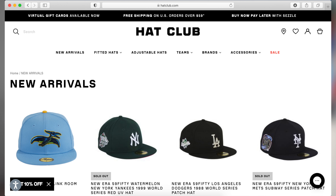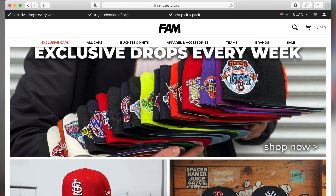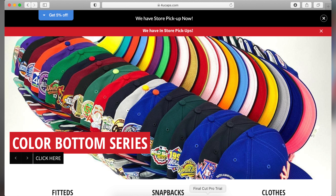So you've got Hat Club, eCapCity, Sports World 165, Fam Cap Store, My Fitteds, and For You Caps. Those are some of the most popular websites people get their fitteds from. Fair warning though — getting into fitteds can be a bit addicting just like sneakers, so make sure you don't get too crazy buying all the different colorways.